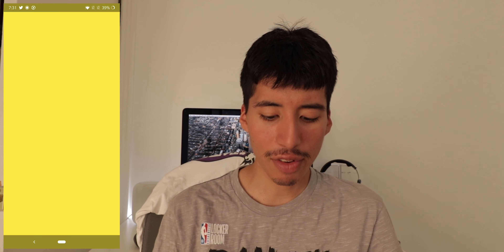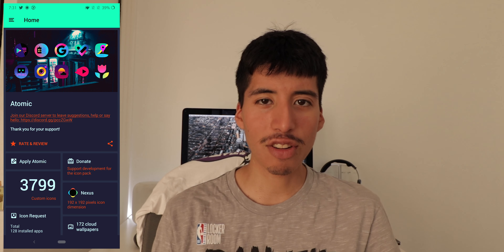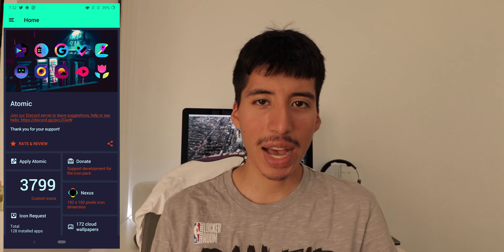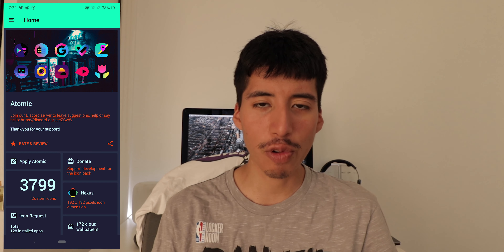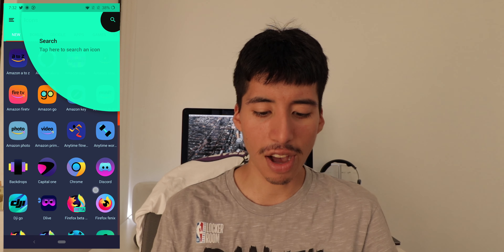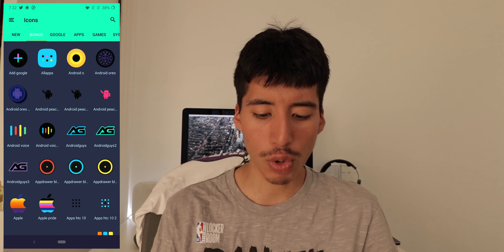Next we have Automatic. Automatic is an icon pack. If you're going all dark mode on Android, then this icon pack is for you because it's really cool and super slick. I like how the colors pop, the gradient — I'm just a big fan of the icon designs here, which is just fantastic as well.